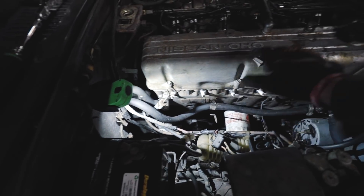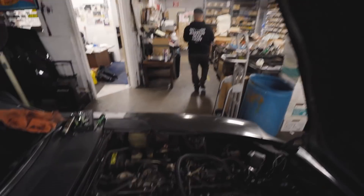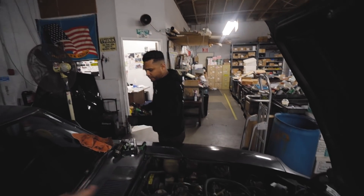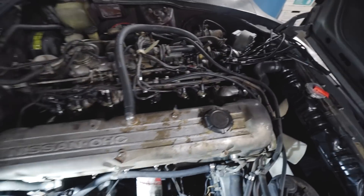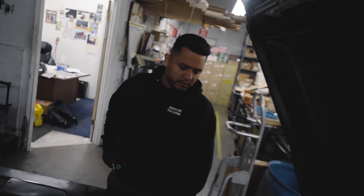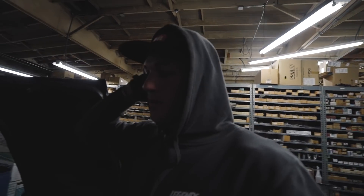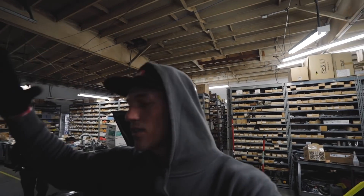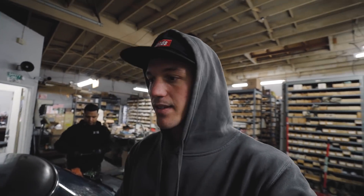Right now I'm working on putting in new spark plugs — the ones in here were extremely old. John went ahead and changed all of the injectors, which were all leaking completely. We're also in the process of changing vacuum lines and we got new spark plug wires, a new battery, and fresh oil — just the basic maintenance stuff. We're on a very short deadline: the car has to be done by tomorrow night, Monday to Tuesday, so I can drive it to my shop and get it ready to surprise Tiana on Valentine's Day.